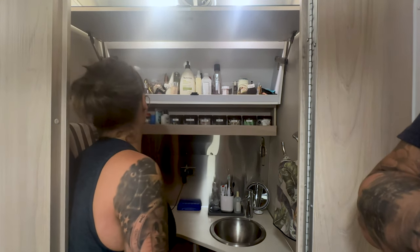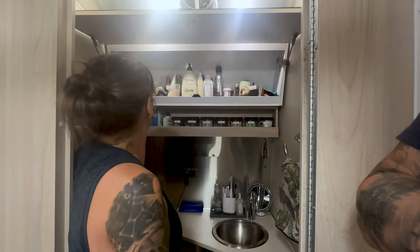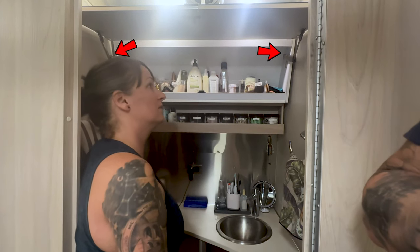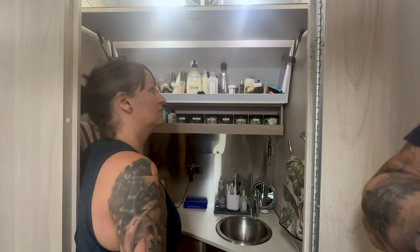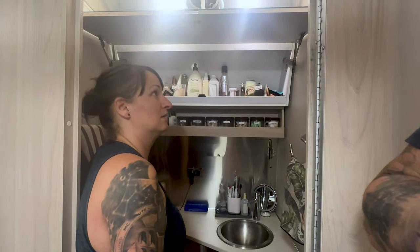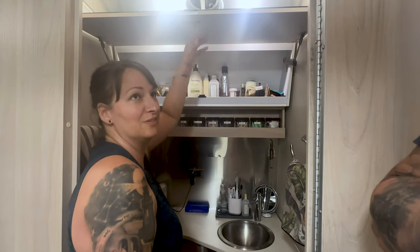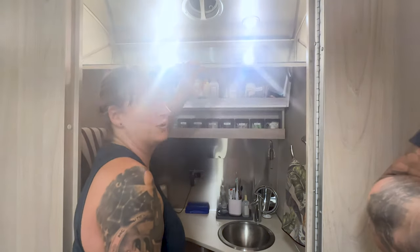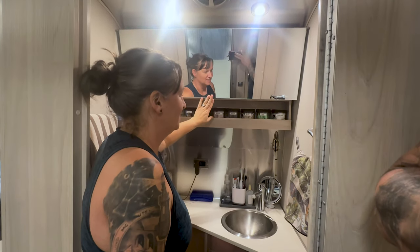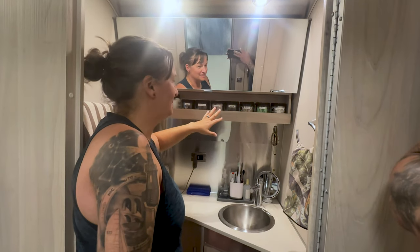The other thing we did — because I'm tall and I was tired of getting hit in the head with that door — was we adjusted it. There's a screw in the top corner on each hinge that you can turn to basically have that door stay up a little higher, and that made it much more comfortable. So if you're six-three or above, that's worth doing.